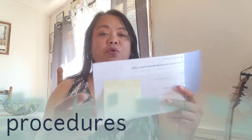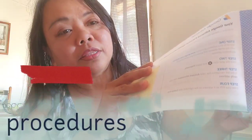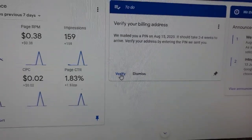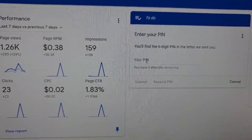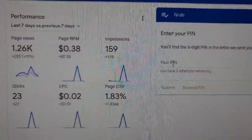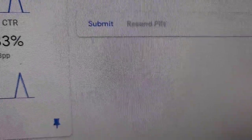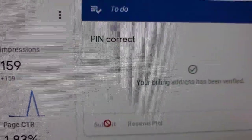Once you open the verification section, you'll see a step-by-step process — steps 1 to 4. You enter your PIN number here. Note that you only have three attempts remaining. Once you enter the PIN, you can submit it. And now it's verified! All we have to do is wait for our first payment.